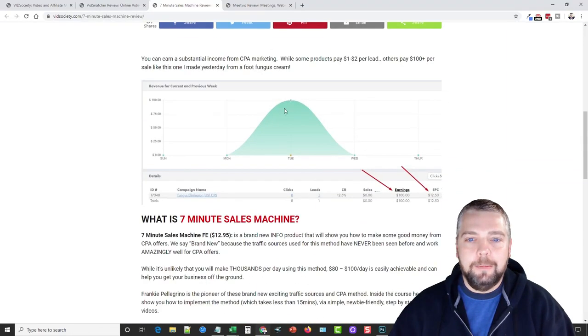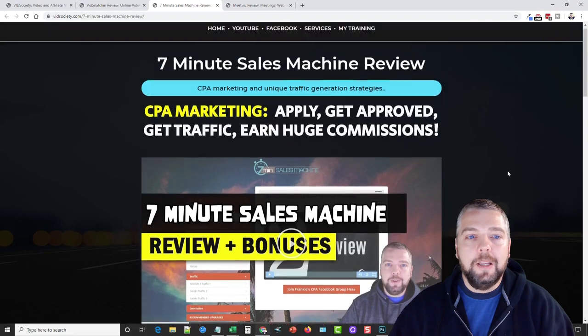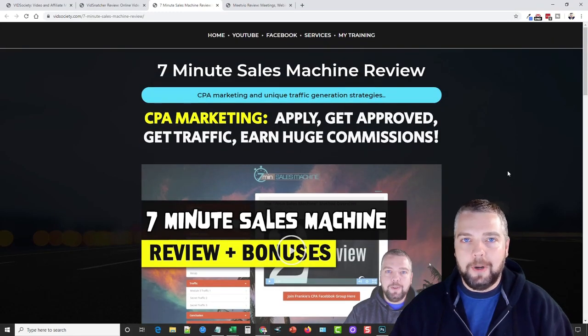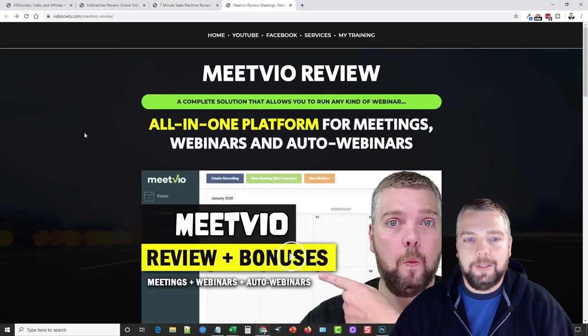I made one sale a couple days ago on a product and earned a hundred dollars from it — I even tell you what that product is in my video. If you're interested in CPA marketing or getting started with it, be sure to check this product out. It's really good — it even has three very unique traffic methods that I've never heard of or used before that I definitely plan on implementing and using myself.